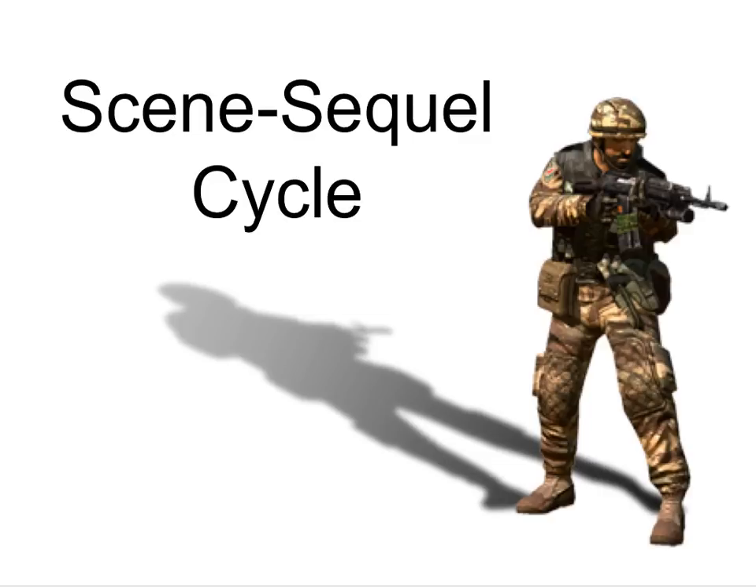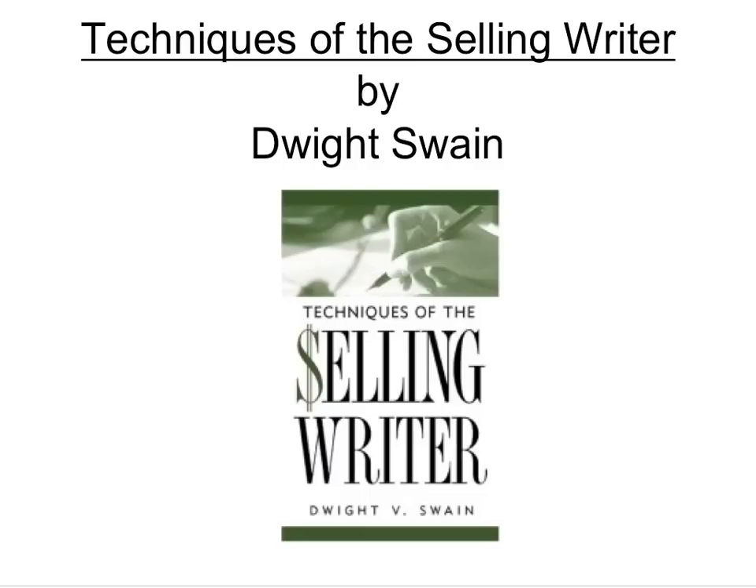It seems a little complicated, but I'll try to walk you through it. The scene-sequel cycle came from a guy named Dwight Swain. He wrote a book called Techniques of the Selling Writer — a very popular book, a very good book. If anyone's serious about writing, it's a must-read. It's going to really help you pinpoint those areas that might make your story less successful.